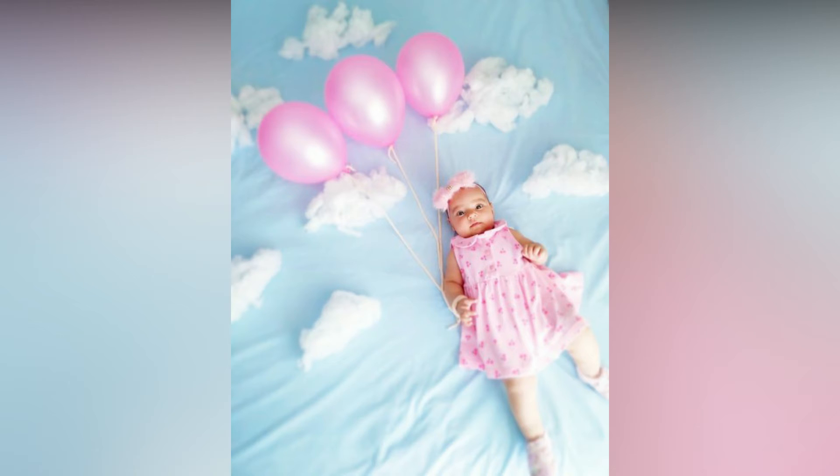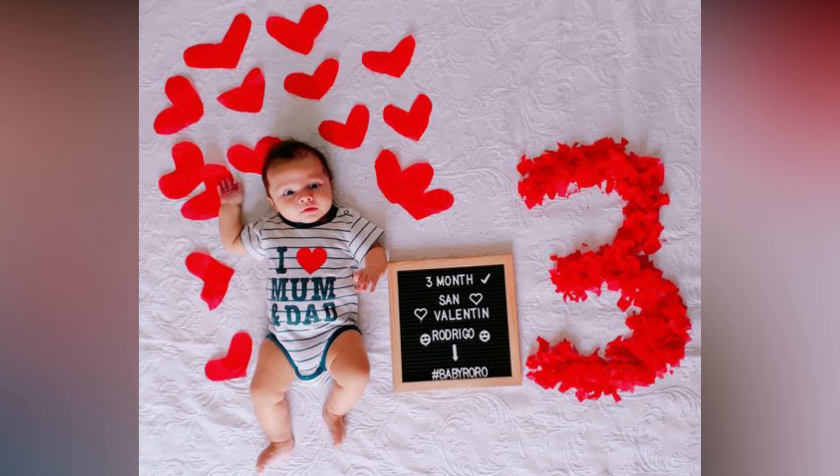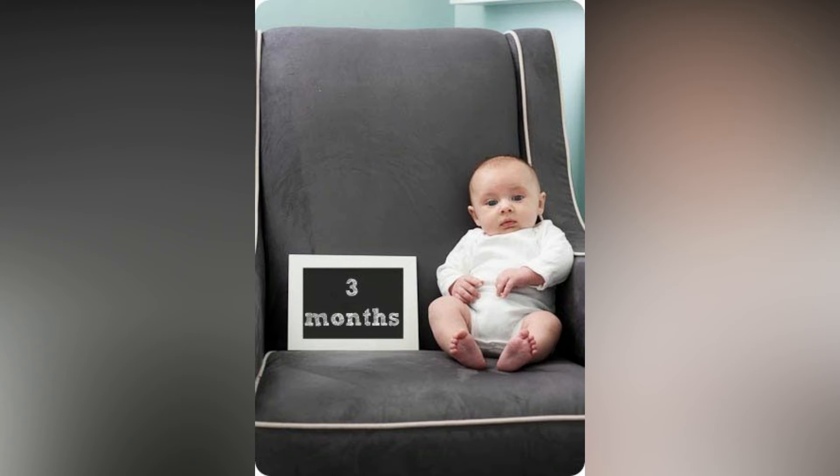Monthly baby photoshoot is one of the best photography trends of this era. In this video, you can find third month baby photoshoot with unique styles and crops.